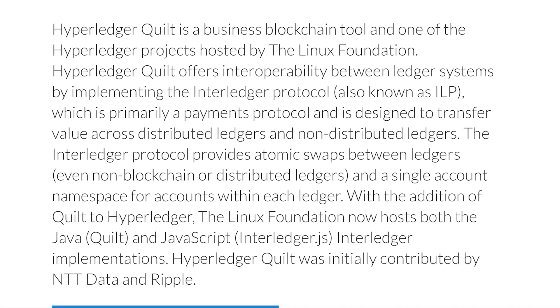The Interledger Protocol, or ILP, is being implemented into the Hyperledger Quilt — and that was created by Ripple for interoperability. The Interledger Protocol provides atomic swaps between ledgers and a single account namespace for accounts within each ledger. That is very important because now different types of companies on different types of ledgers can do atomic swaps through the Hyperledger Quilt.